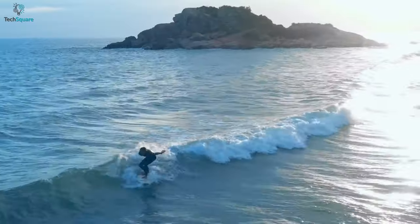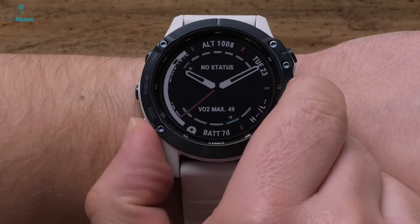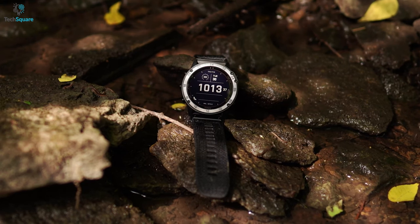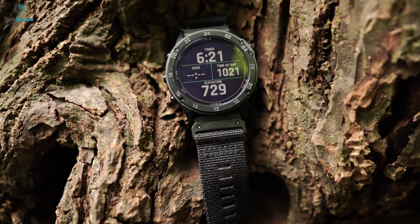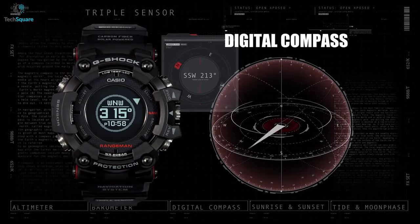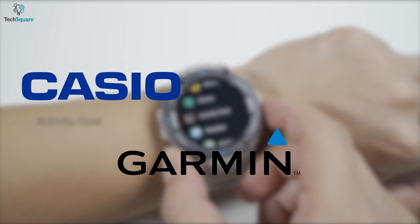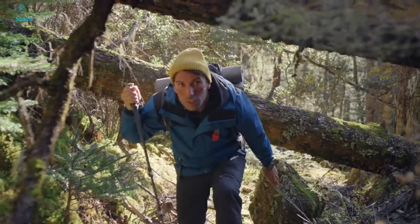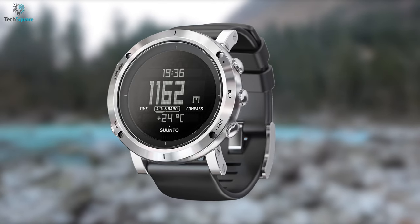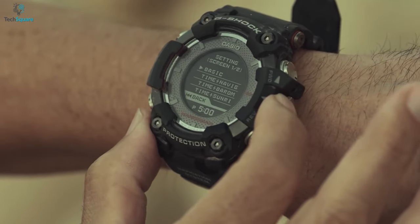Military smartwatches are made to increase the chance of survival in extreme conditions, which is why these smartwatches are durable, reliable, and resourceful. With a robust design, military smartwatches have dark discreet colors so as not to draw too much attention. These smartwatches also come with advanced features like a compass, altimeter, and barometer. Companies like Casio, Garmin, and more are delivering their best military smartwatches. In today's video, we have listed the 5 best military watches for men, which will help you preserve yourself in harsh conditions and moments of crisis.